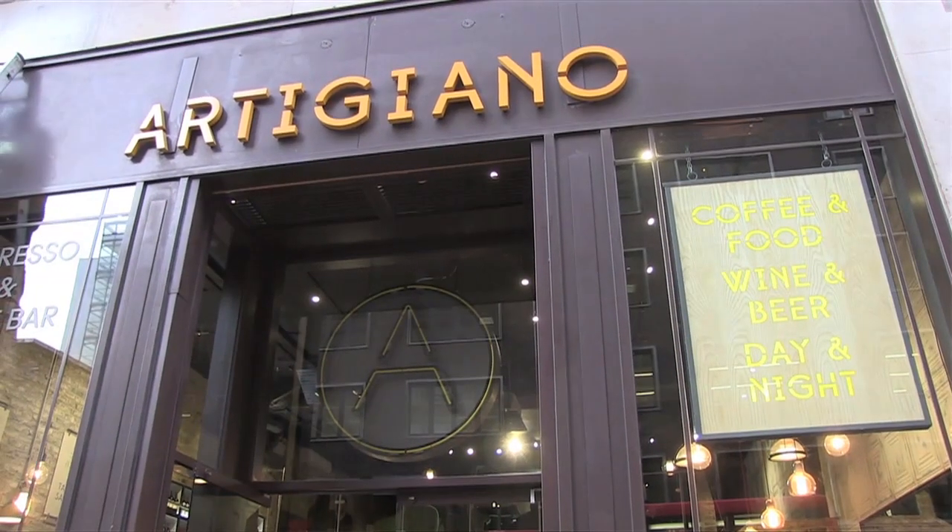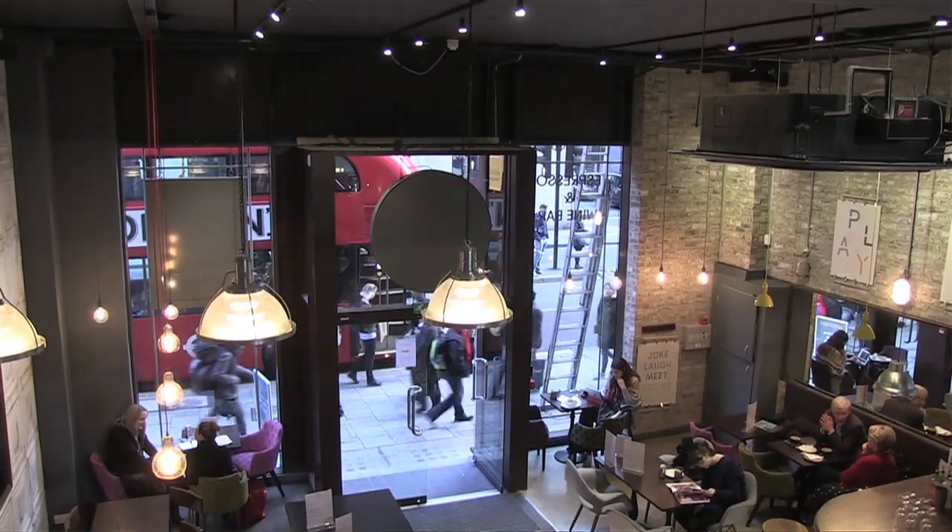Cafe Artigiano has got a beacon in it, and the Weave Pouch app has Artigiano in the wallet. What happens as a consumer is when I walk in, the app can see the beacon.